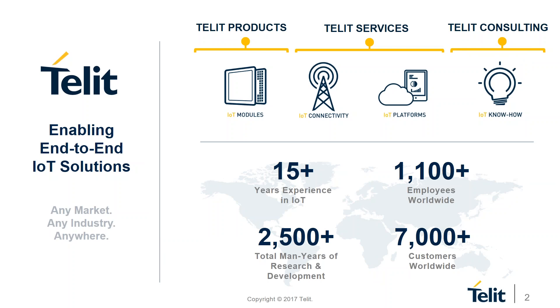A brief overview about Tellit. We're an end-to-end IoT solutions provider with over 15 years of experience — we've been at IoT since before IoT was a term. We've had a global footprint with customers all over the world serving every industry. We offer everything you need: hardware modules to connect your things, connectivity data plans to connect those things anywhere in the world, software platforms to bring everything together in one place, and IoT know-how to consult you on any topic along your IoT journey.